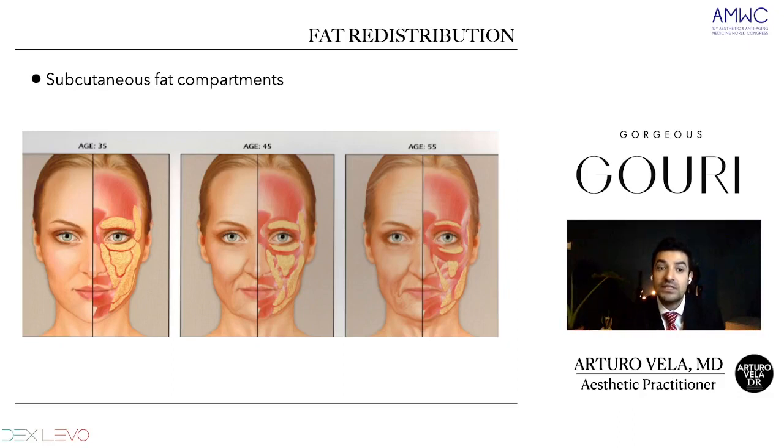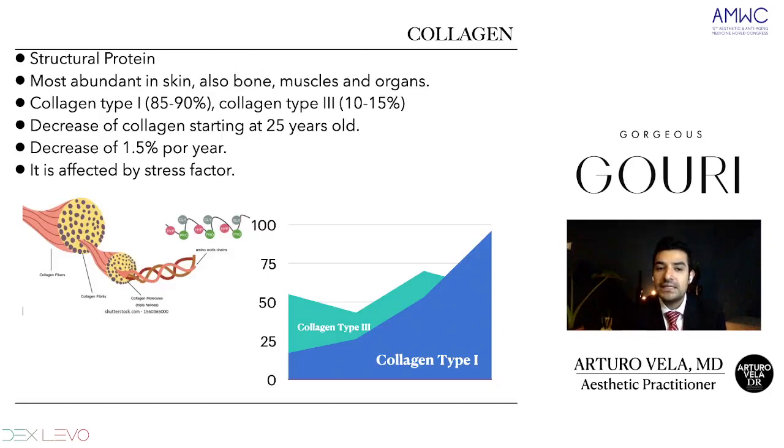To understand this, we have the collagen. Collagen is a fiber with small fibers that have a striped helix structure alongside amino acids. These collagen fibers will suffer changes through the years. Collagen is a structural protein — we have 28 types of collagen, but the most important ones are collagen type 1 and collagen type 3. Collagen type 1 is the most abundant in the skin, also found in muscles, bones, and other organs, making up 85 to 90%. Then we have collagen type 3.